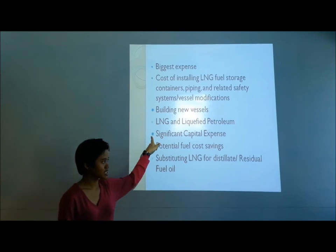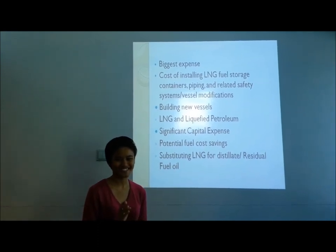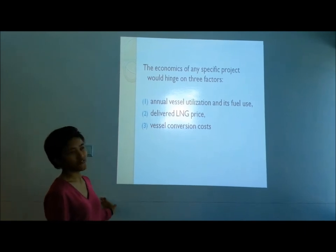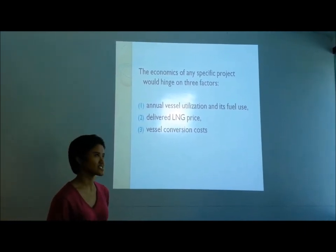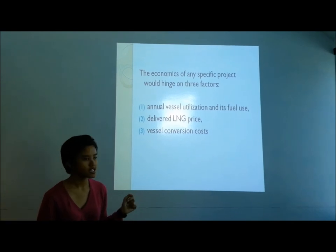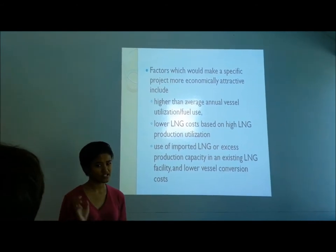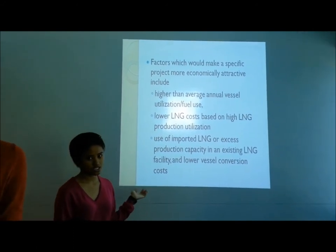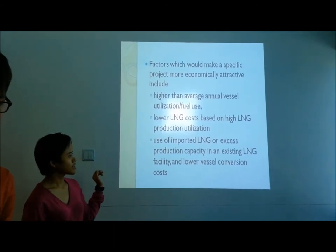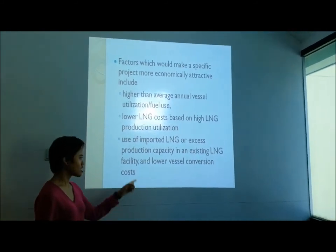Given the significant expense involved, the decision to convert an existing vessel to LNG will depend on the potential fuel cost savings from substituting LNG for distillate or residual fuel oil. The economics of any specific project hinge on three factors: annual vessel utilization and fuel use, LNG energy price, and vessel conversion cost. Factors making a project more economically attractive include higher annual utilization, lower LNG cost based on high energy production, use of excess production from an existing energy facility, and lower vessel conversion costs.